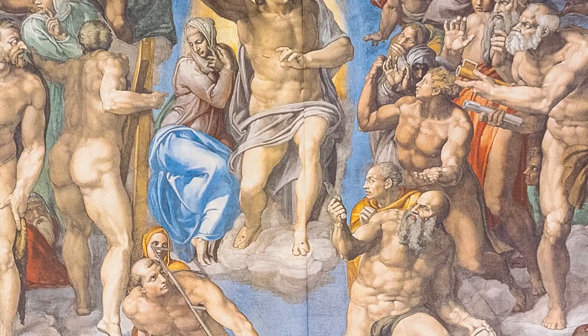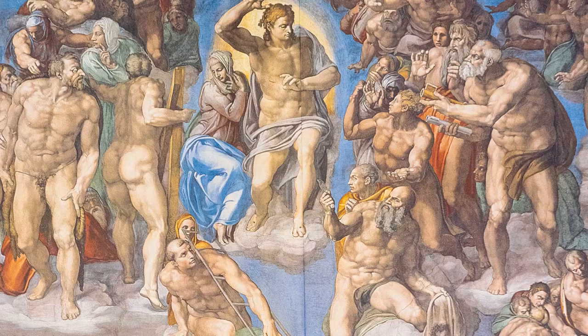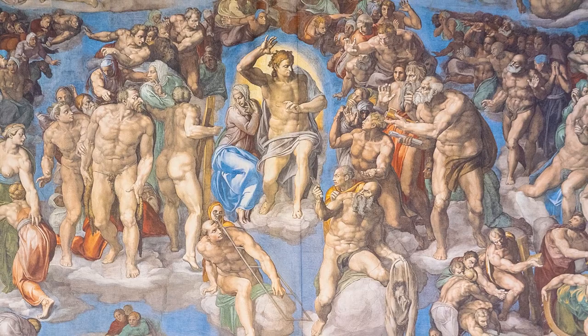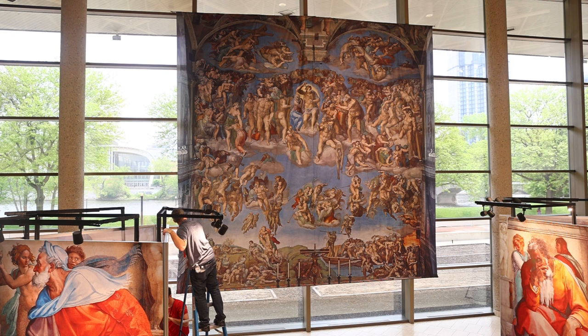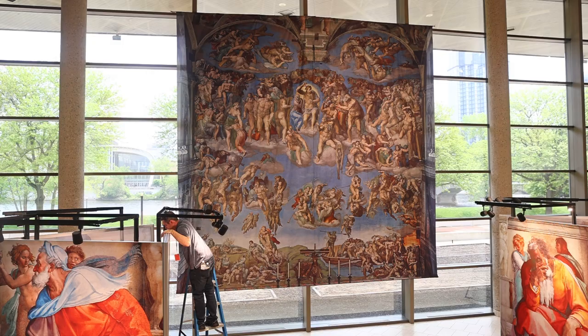The Last Judgment is 40 by 40 feet in size and has over 400 characters. We have a reproduction of it in the original size as well, but unfortunately the ceiling here at the museum wasn't high enough. So we have another version that is half the size — 20 by 20 — which is displayed here, and it's just stunning. You can spend over an hour just looking at it because there are 400 characters, including a self-portrait of himself. Altogether there are 34, including The Last Judgment — 25 are here, and in the main lobby we have the 10: 9 plus The Last Judgment.